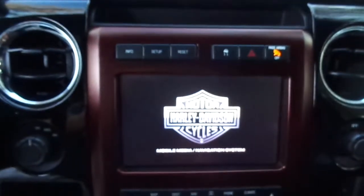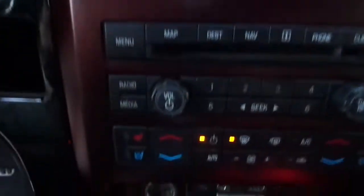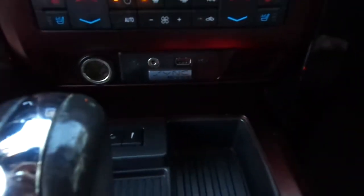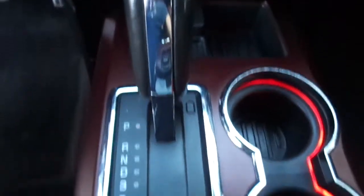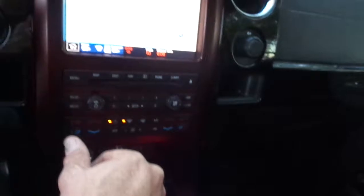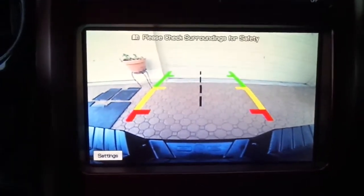You also have the nice voice-activated navigation system on this vehicle. It's got the cooled seats and heated seats. Of course, you have the big Ford Sync system that'll sync up your iPhone and your MP3 player and all that good stuff. It also has the nice backup camera on it. You also have the backup sensors. This thing is pretty much loaded up with about everything you can get. It's got a super, super nice stereo system in it.